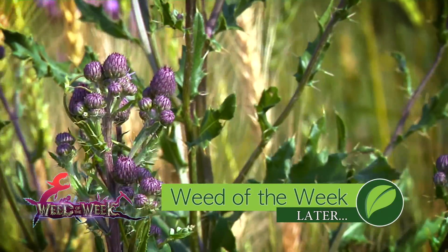Another thing that's really good for everybody is stopping our Weed of the Week from robbing yields. We'll show you how to stop this tough weed coming up later in the show.